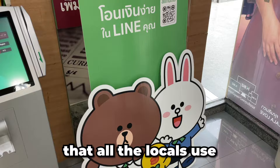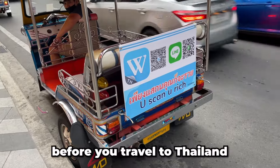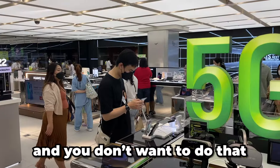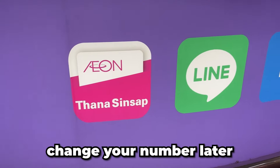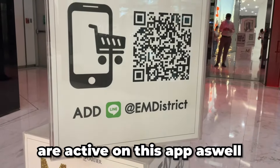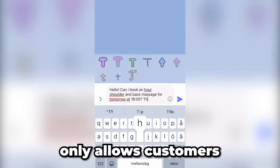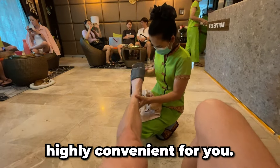Number two: download Line. This is the app that all the locals use to communicate, and it is by far the most popular messenger app here in Thailand. I would suggest you download Line before you travel to Thailand, and most importantly, before you change SIM cards, because when you set up the app for the first time you have to verify through SMS — and you don't want to do that with a random phone number you just got, because you can't change your number later without making a new account and losing all your contacts. A lot of local businesses are active on this app as well, so it's great if you want to order products or make a reservation. For example, my favorite massage spot in Bangkok only allows customers to make reservations through Line, so there are definitely cases where this app will be highly convenient for you.